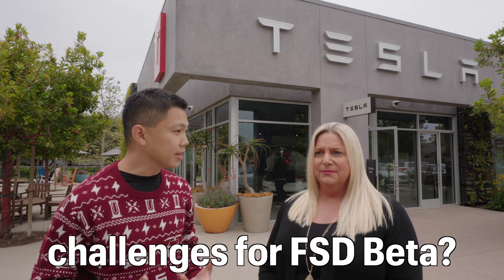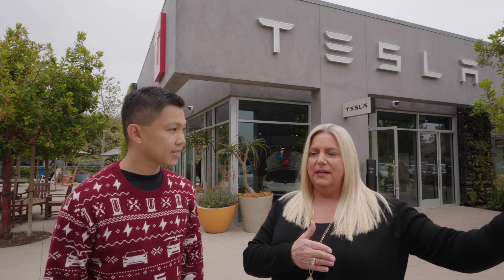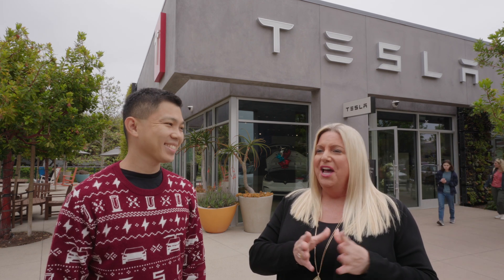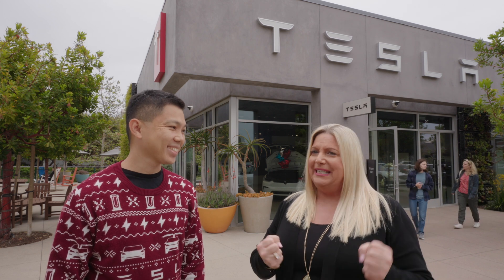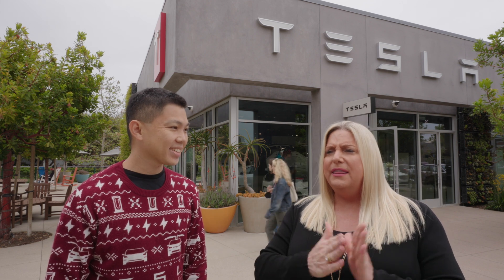What's been challenging FSD Beta today? I think it still doesn't know the width of my car. I get too close to other vehicles when making turns. On my way here this morning, it made a left-hand turn and I came really close to the car sitting in the other lane, which made me nervous because I want to trust it. But there are points where I'm like, oh gosh, should I not trust it? I think it has an issue with knowing the width of my car.